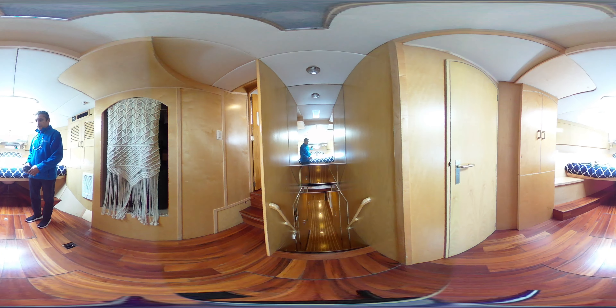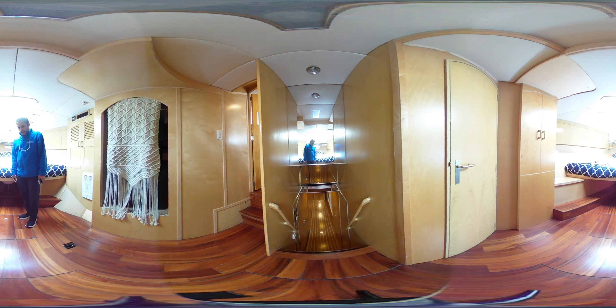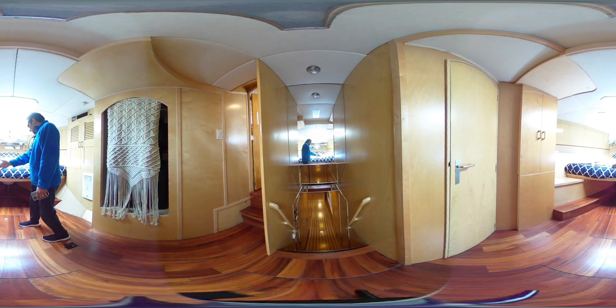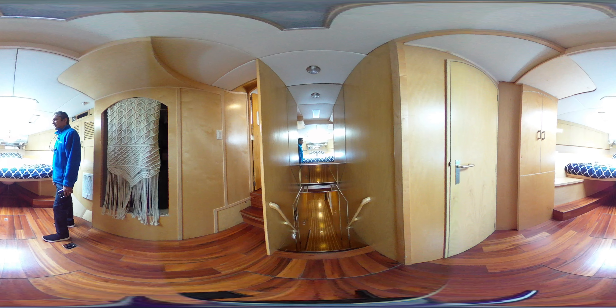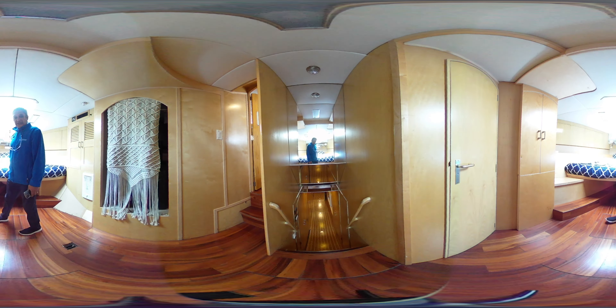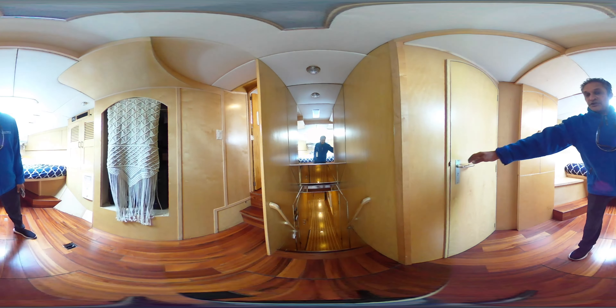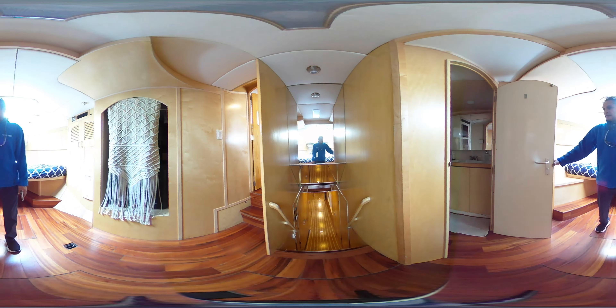Starting off the accommodation level of the yacht with this first berth, which is more or less like a V berth. It's quite a big bed and there's enough room to put an even larger bed if that's your preference. There's nice closet space and it also has its own en suite.